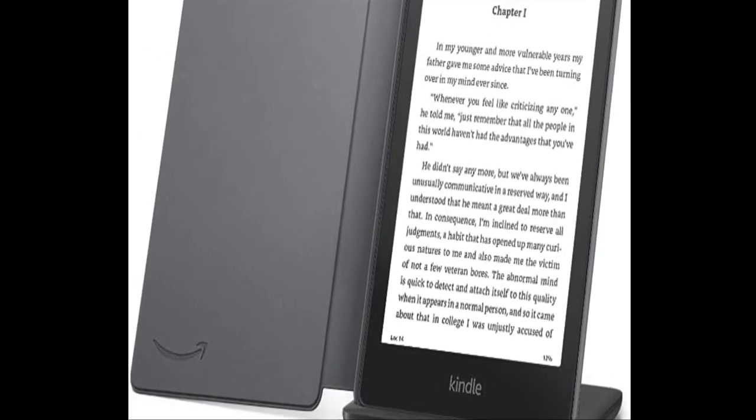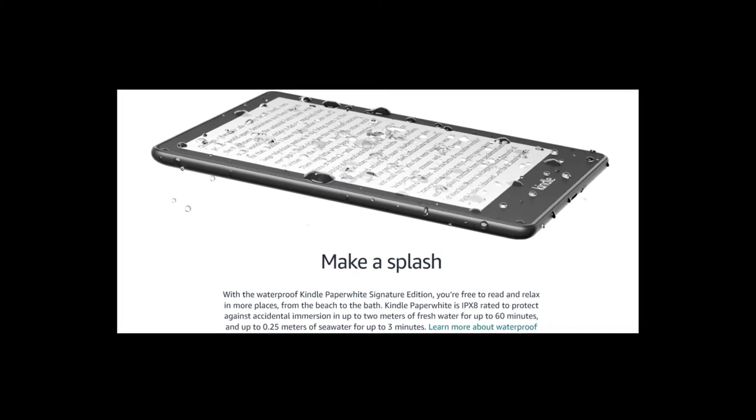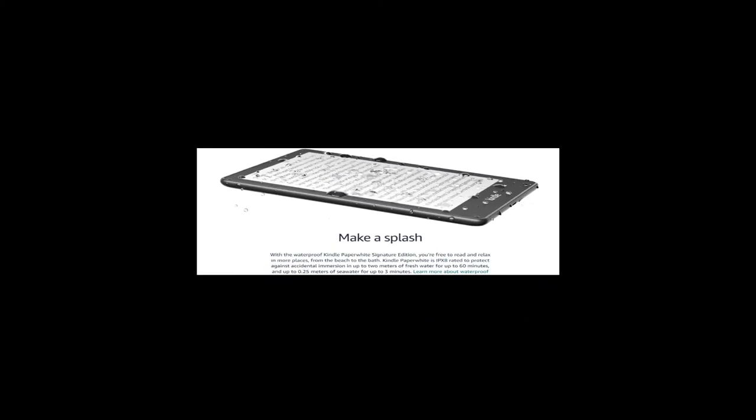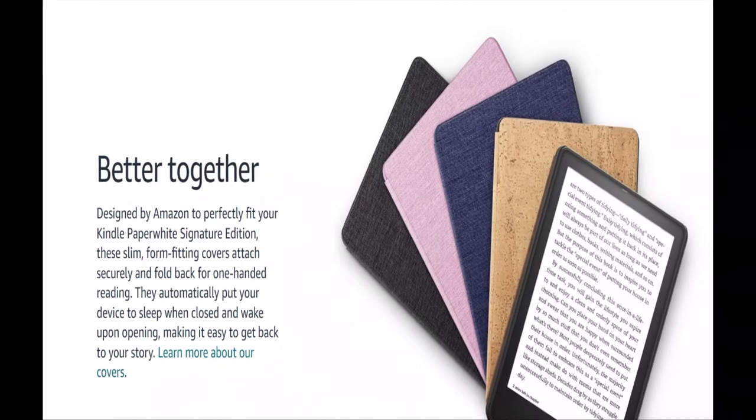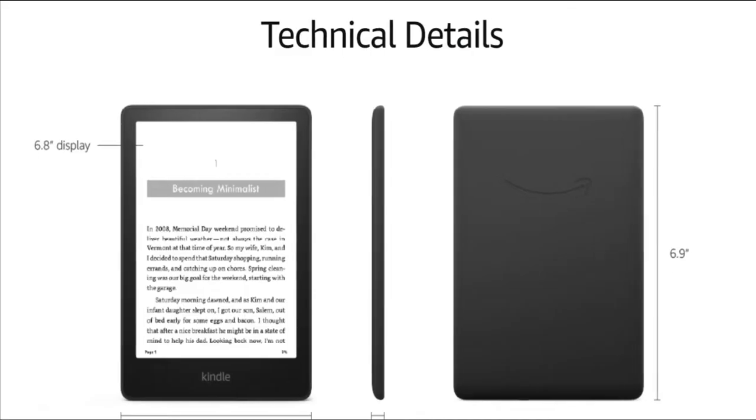Easy on the eyes. Adjust the shade of your display from a white light to a warm amber, or schedule when the light changes for a personalized reading experience. The Kindle Paperwhite Signature Edition also has an adaptive front light that automatically adjusts screen brightness based on lighting conditions.